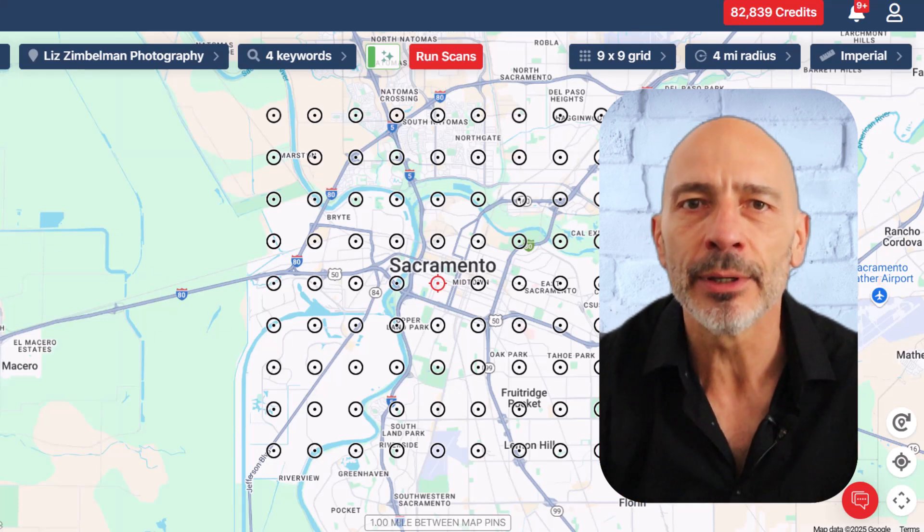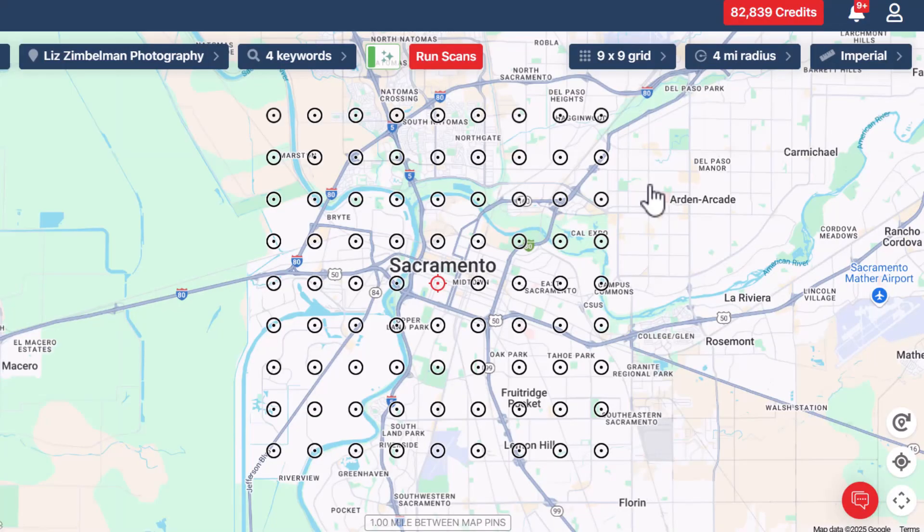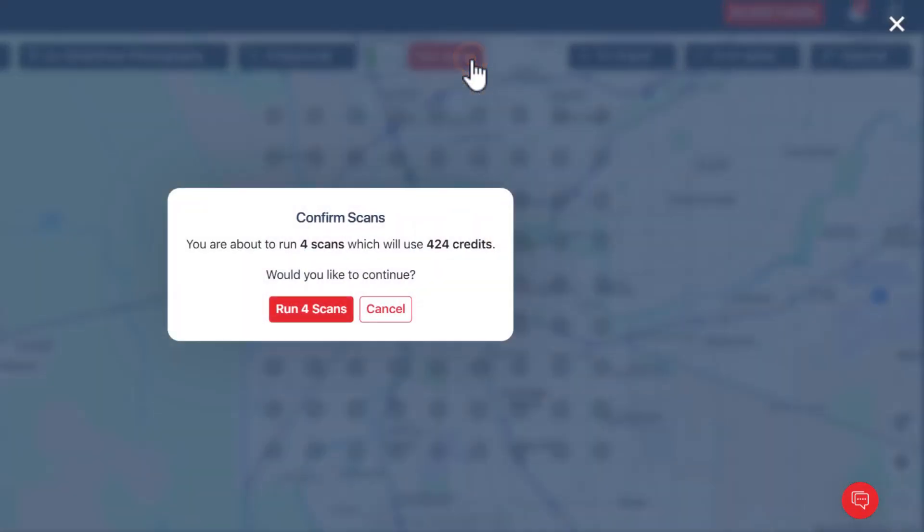On the flip side, if you're in a quieter area with less competition, a 5x5 grid might be totally fine. Bottom line: don't be afraid to play around with it. Run a few scans with different grid sizes and see which one gives you the clearest insight into what's really going on with your rankings. You're not going to break anything, and you'll learn a ton in the process. Okay, you're all set — all you need to do now is run your scan.